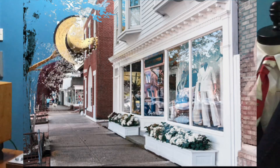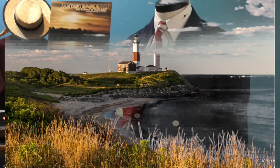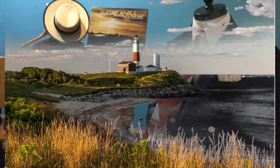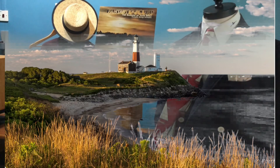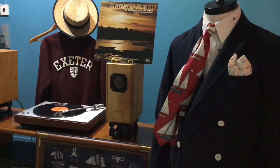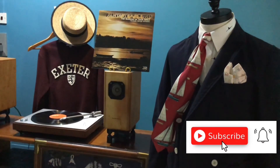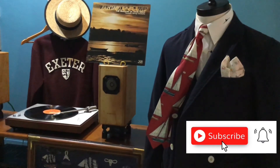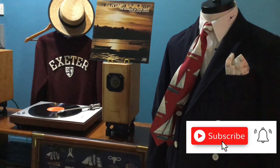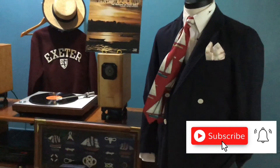I look forward to seeing you again in the next episode of Ten Fashion Journey, where I will share more ideas and suggestions on how to dress up. Until the next episode, I hope you like my channel — please hit the subscribe button on the bottom right-hand corner and you will be updated on every new video posted each Thursday. Till the next episode, I look forward to seeing you again. Bye!